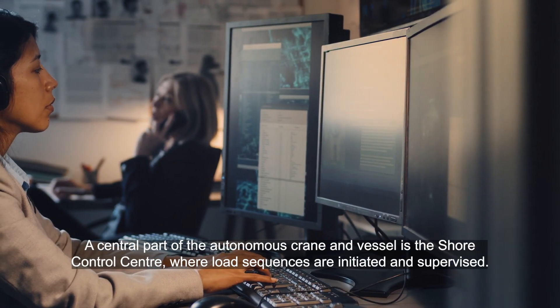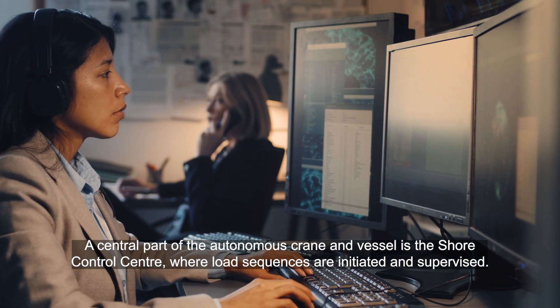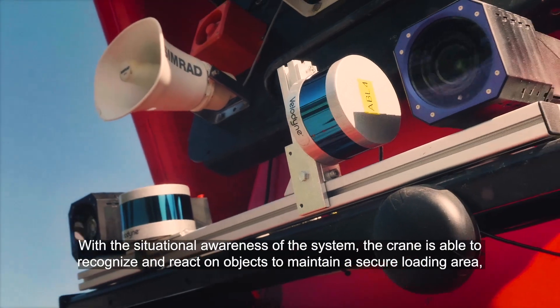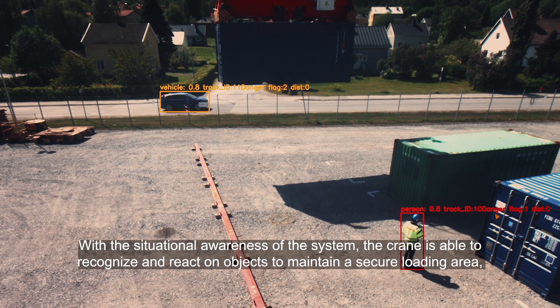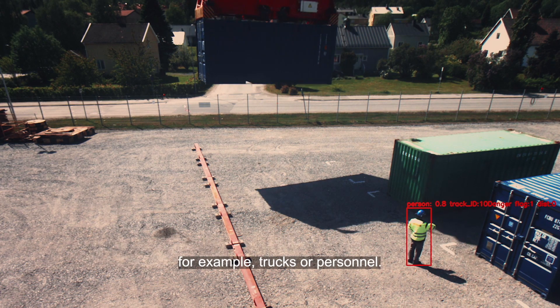A central part of the autonomous crane and vessel is the shore control centre, where load sequences are initiated and supervised. With the situational awareness of the system, the crane is able to recognise and react to objects to maintain a secure loading area — for example, trucks or personnel.